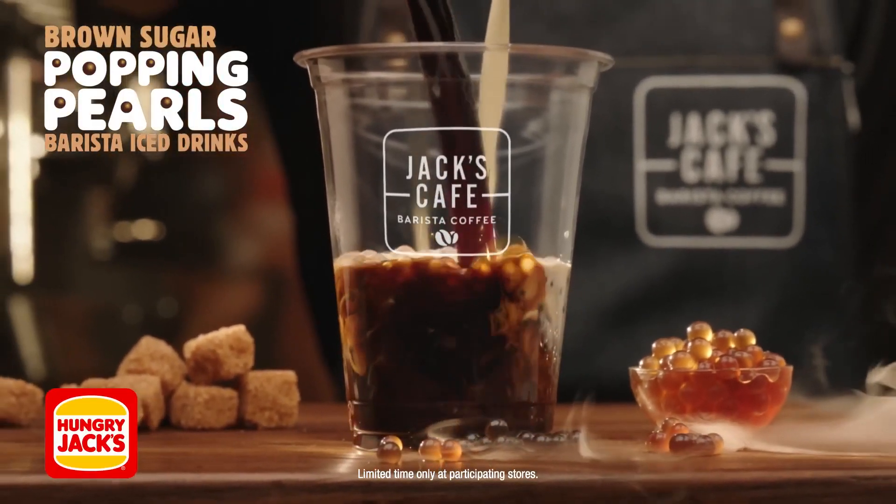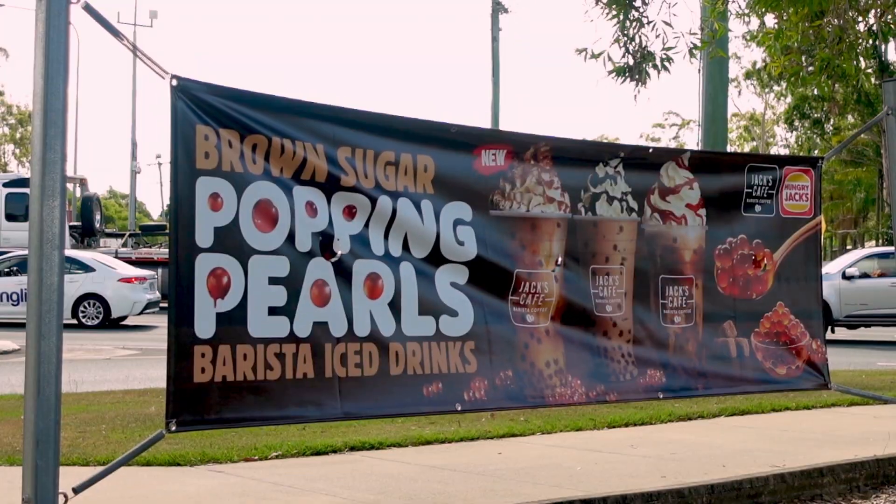Now Hungry Jack's are back with a brand new sophisticated version of these popping candy sort of things. They are called the brown sugar popping pearls and they are intended for their iced coffee range. I'm down at Hungry Jack's today checking out two things: their iced coffee and also their brown sugar popping pearls. Let's check them out.